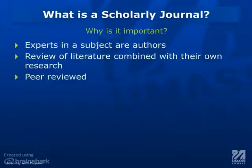A lot of professors require that for research you use something called a scholarly journal. They also might refer to it as an academic journal or a peer-reviewed journal. Why are they so important? Well, this is the publication that experts on subjects do. Experts are people who have master's degrees, PhDs, or doctorates. They're typically your professors and doctors.